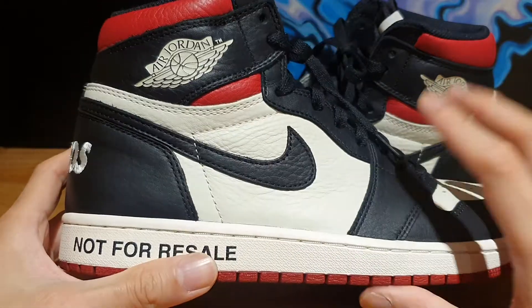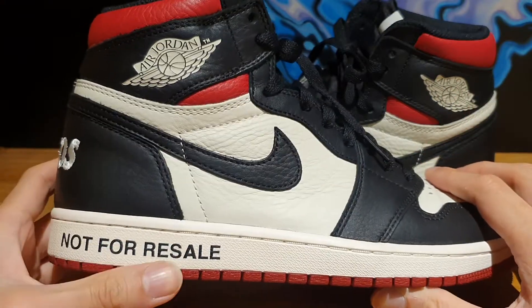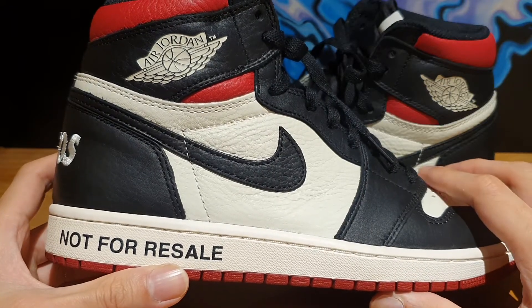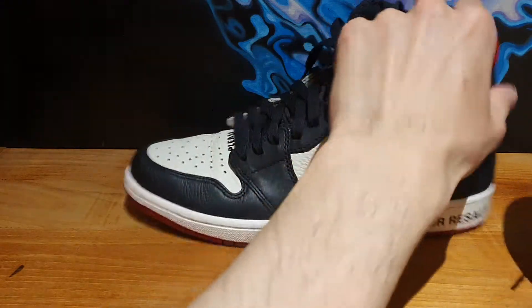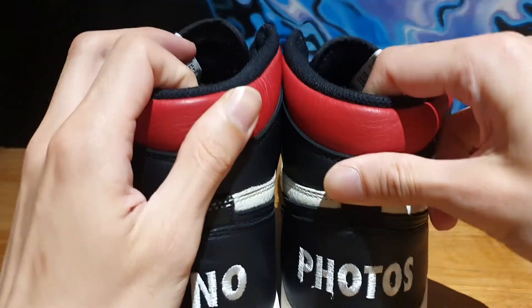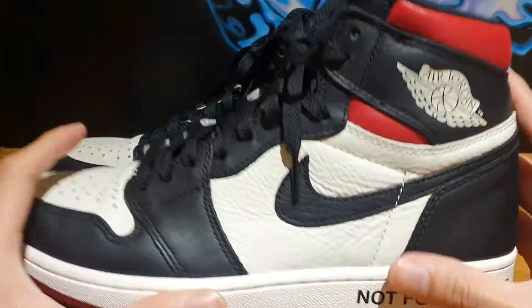Ironically speaking, these are going for a really, really high resale price, and I'm not really sure if Jordan Brand intended that. The 'No Photos' detail also plays on the idea of people keeping their shoes on ice and just taking pictures of them for the gram.